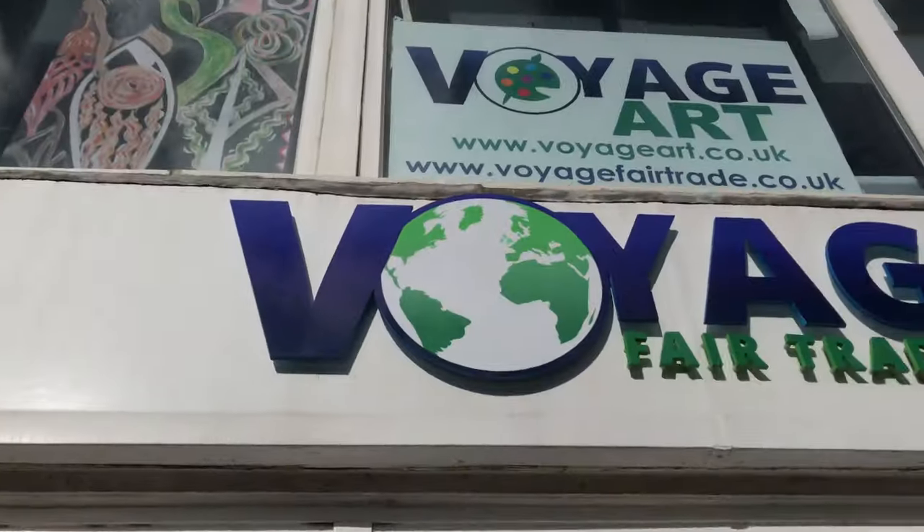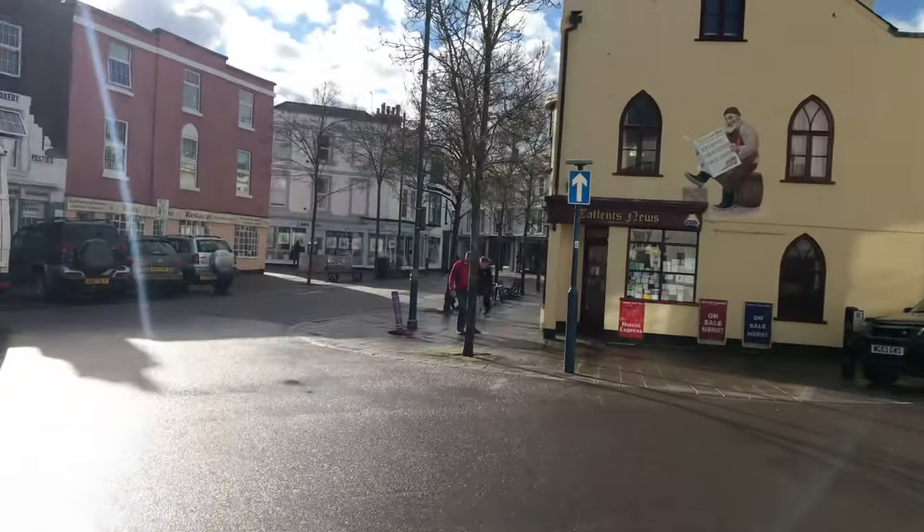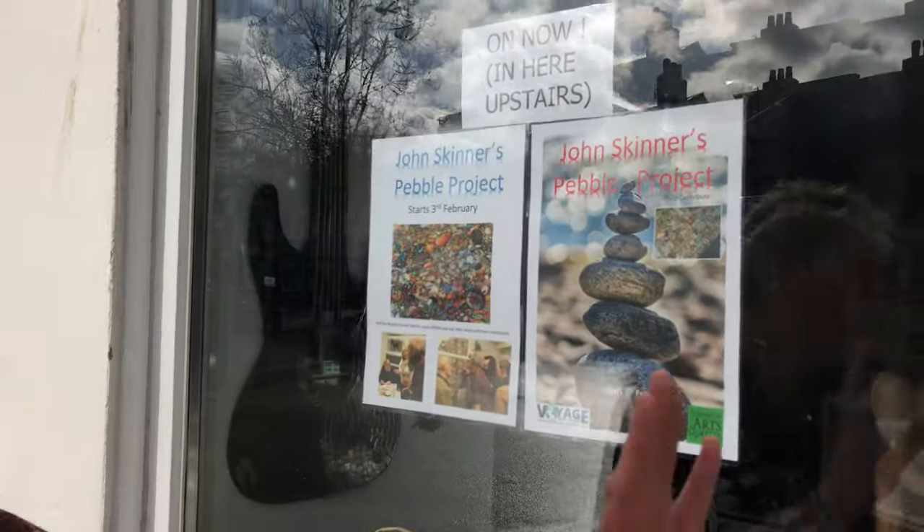Oh, you caught me out. Here I am outside Voyage Fair Trade, which is part of Voyage Art. I'm here in Timoth Arts Quarter, just standing looking at this exhibition here, which I invented. It's called The Pebble Project. What we're going to do now is go inside, off the streets of the Arts Quarter and inside.